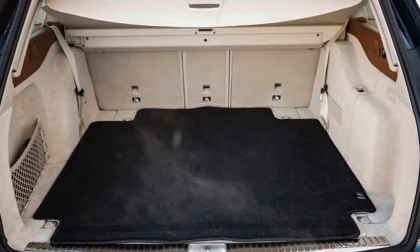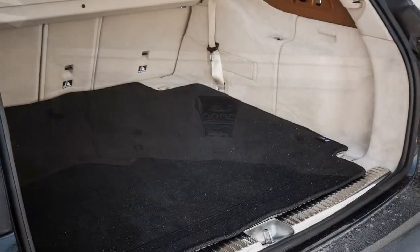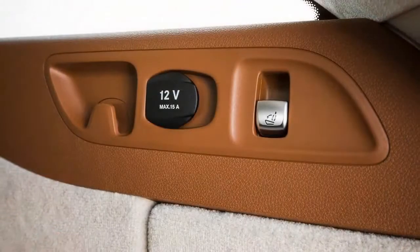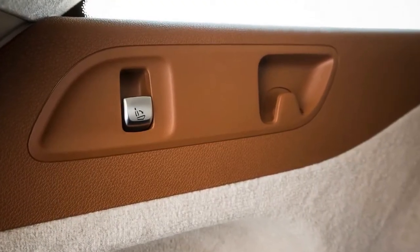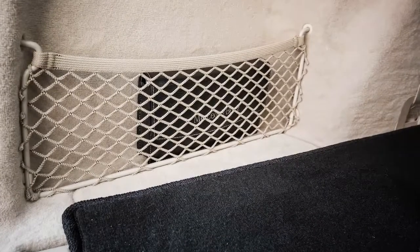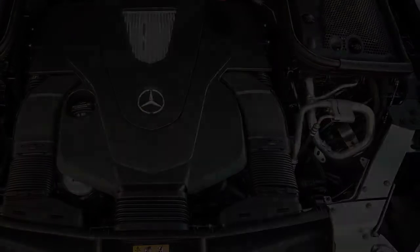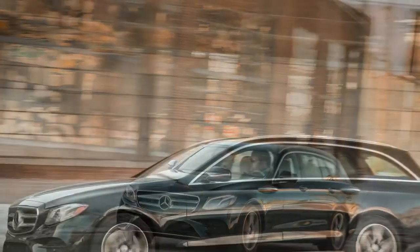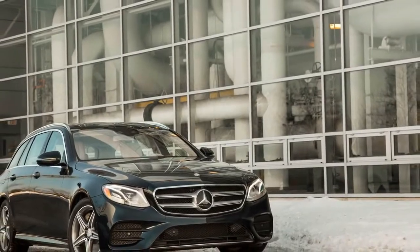Unsurprisingly, the E400 wagon drives much like the ultra-smooth E-Class sedan. With the must-have $1,900 air springs and adjustable dampers, the Benz wafts down the road on a magic carpet of comfort and solitude. Mercedes also offers a $1,100 acoustic comfort package that quiets the wagon even further with thicker window glass and additional sound attenuation, virtually eliminating interior booming over road imperfections common to wagons and SUVs. Stiffer suspension settings and sportier throttle and transmission calibrations are a flick of a center console switch away, though none truly transform the comfort-driven experience.